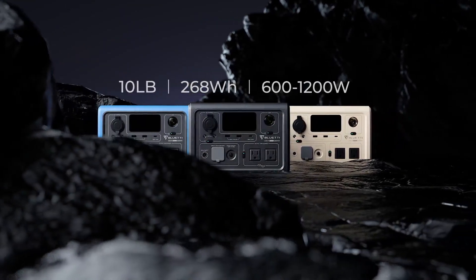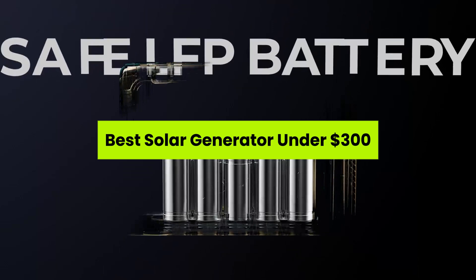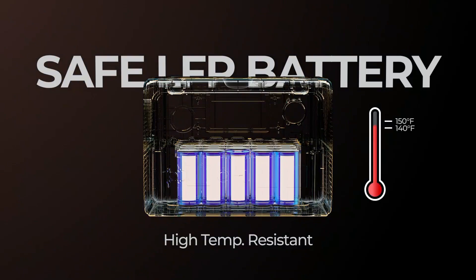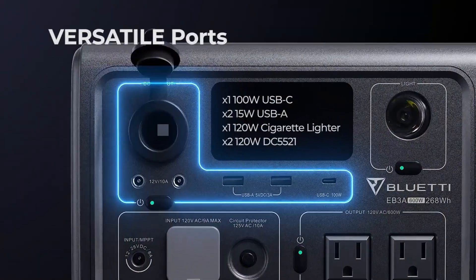What if I told you reliable solar power doesn't have to break your wallet? Today, we're revealing the best solar generators under $300. Perfect for emergencies, camping, or daily peace of mind. Welcome to the channel. All links are in the description, so stick around and grab your perfect power companion.